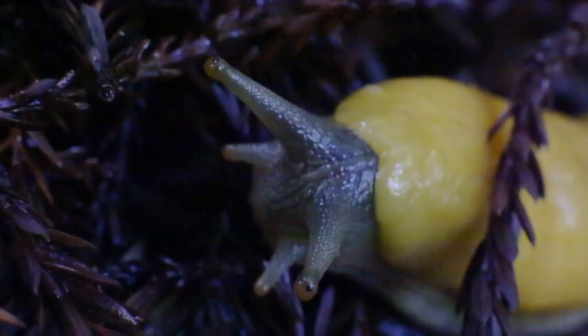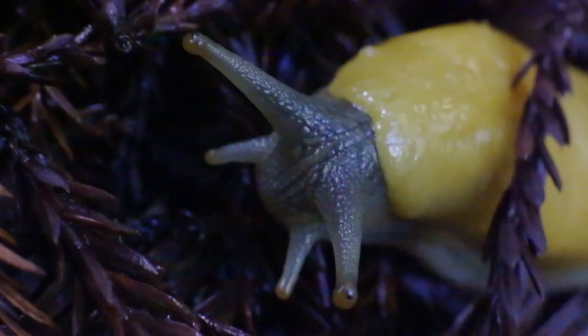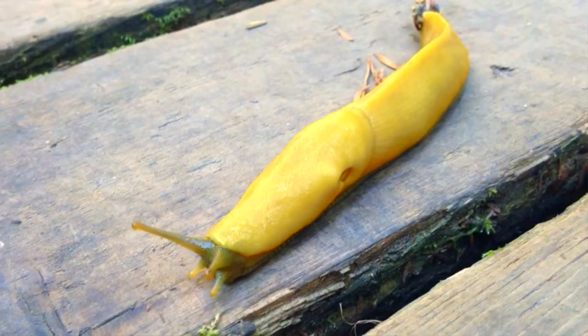A banana slug's body consists of the head, with tentacles that sense the surrounding environment — two on top for visual sense, and two on bottom for smelling. Behind the head is the fleshy mantle, with the hole they use for breathing with their single lung. The rest of the body is the foot, which produces slime the slug uses to move around. The foot may have a keeled ridge along the back, giving the animal the appearance of possessing a spine, but slugs are invertebrates and thus have no spine to speak of.